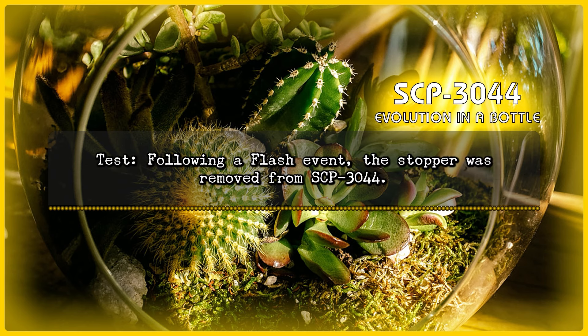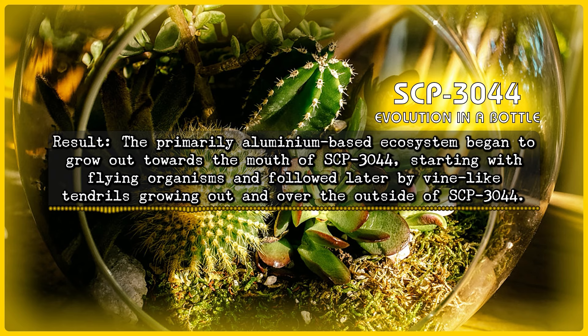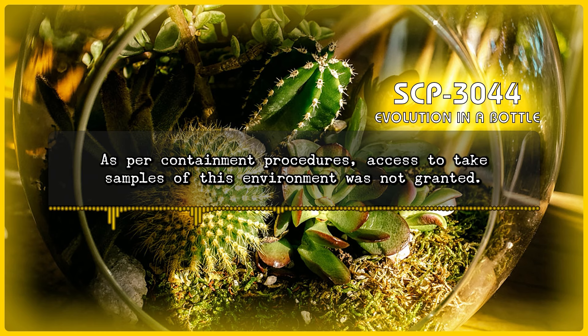Experiment 2 — Test: During a flash event, the stopper was removed from SCP-3044. Result: The primarily aluminum-based ecosystem began to grow out towards the mouth of SCP-3044, starting with flying organisms, and followed later by vine-like tendrils growing out and over the outside of SCP-3044. Following the flash event, the new instance of SCP-3044-1 filled the entire containment chamber. The ground was covered in soil with multiple large lakes of an unknown yellow-brown liquid, and the air within the chamber was replaced with a cloudy green gas. As per containment procedures, access to take samples of this environment was not granted.